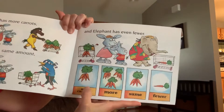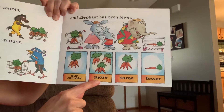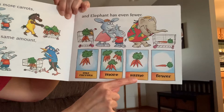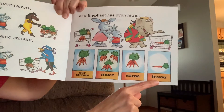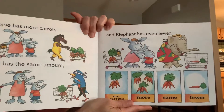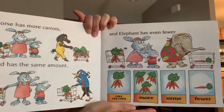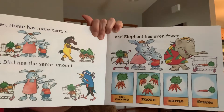Let's look at our math words. We have our carrots — more, which means greater than; same, which means equal to; or fewer, which means less than. Out of all the animals on this page, who has the greater amount of carrots in their cart? You're right. It's horse. Very good.